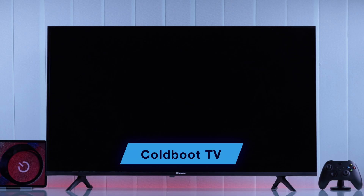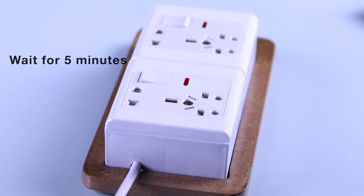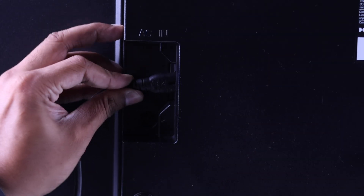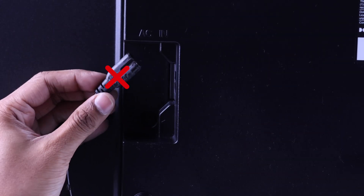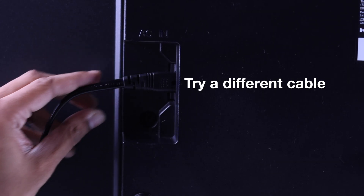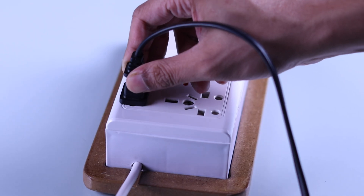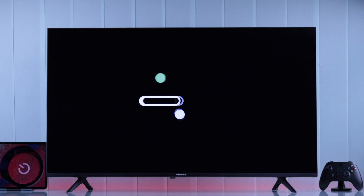If your TV still turns off, then let's try cold booting the Hisense Android TV, which can fix any software glitches causing this error. You'll need to unplug the power cord and wait for around 5 minutes. While you're waiting, you can also check the power cable for any physical damage. If your Hisense TV has a detachable power cord, you can also try a different cable. After waiting a few minutes, plug the power cable back in properly and see if the problem is still there.